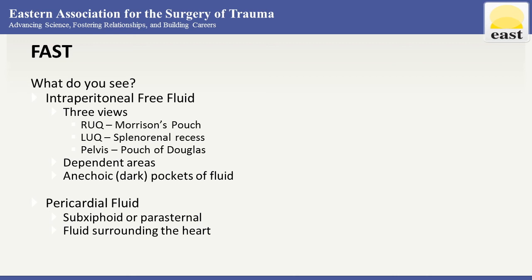For the trauma patient, free fluid in the abdomen or around the heart is usually blood until proven otherwise. These dependent areas — right upper quadrant, left upper quadrant, and pelvis — are where fluid is going to collect, so we have the best chance of seeing it there. The fluid usually shows up as dark or anechoic pockets.